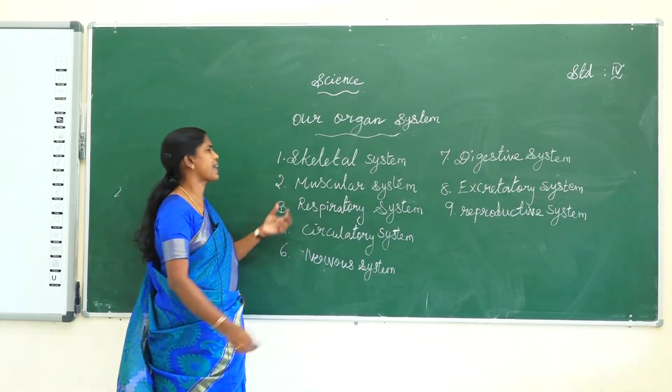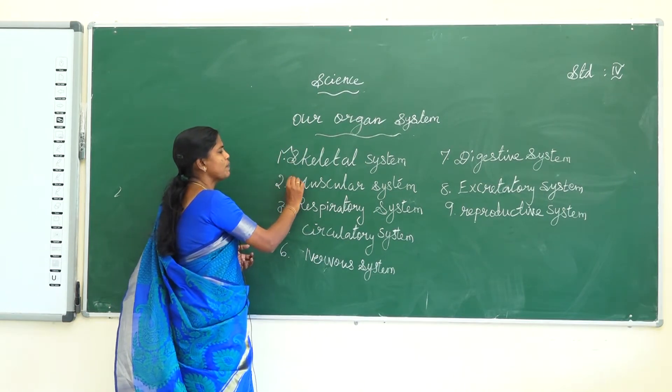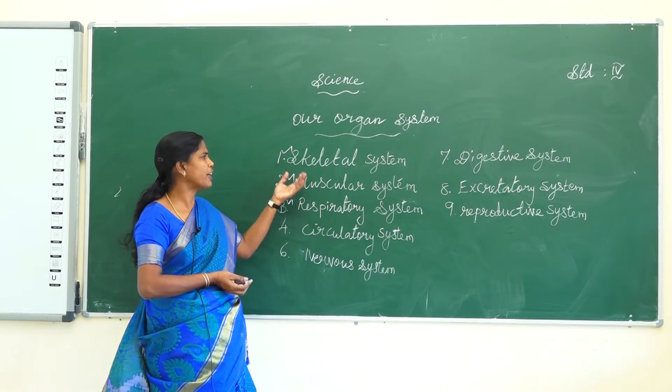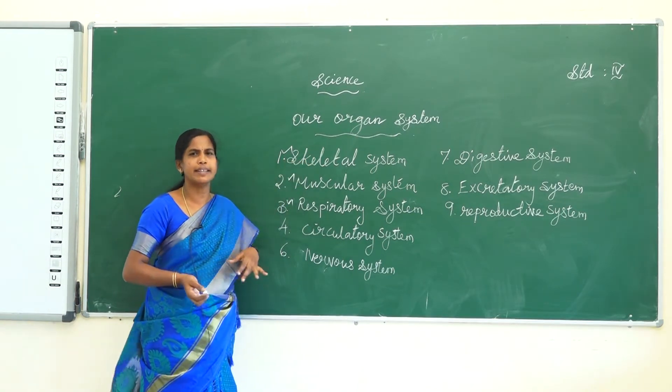You already learned in the last class about the skeletal system, muscular system, and respiratory system. One more time, I will repeat the skeletal system.